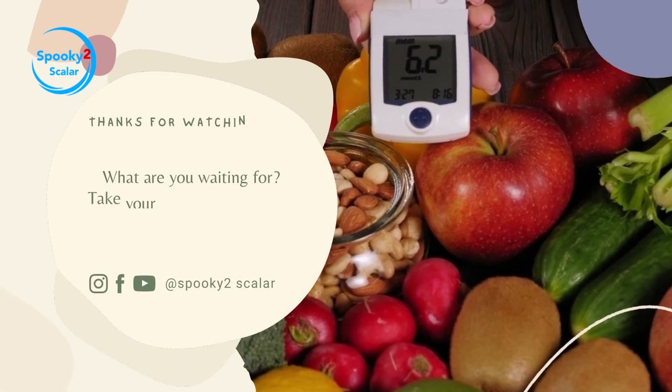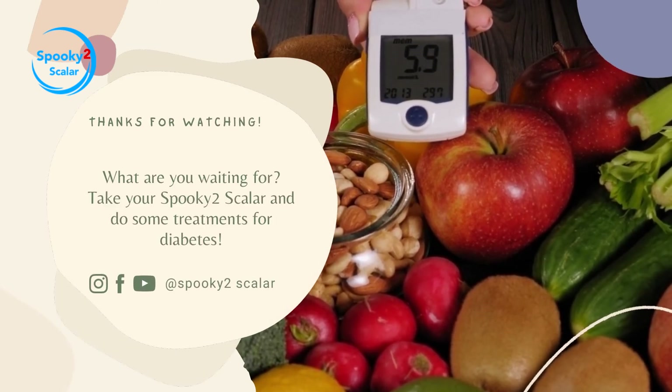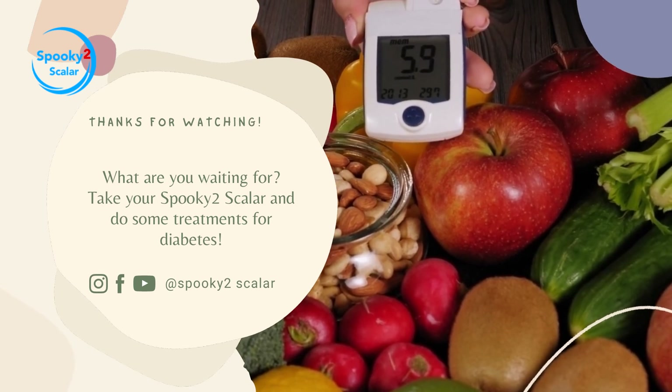What are you waiting for? Take your Spooky 2 Scalar and do some treatments for diabetes. Thank you for watching this video.